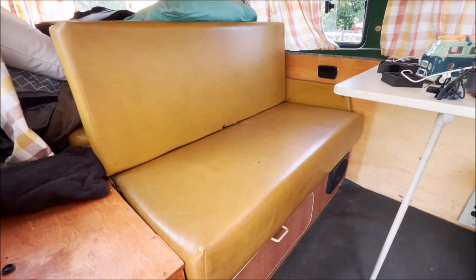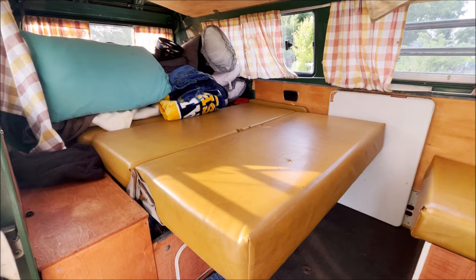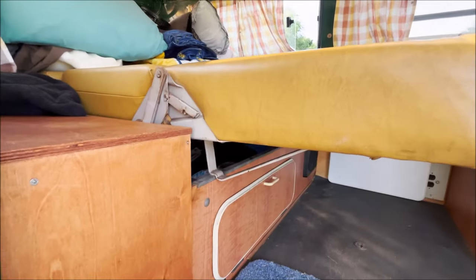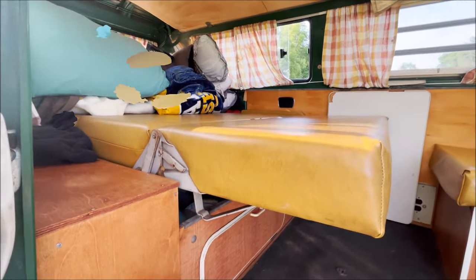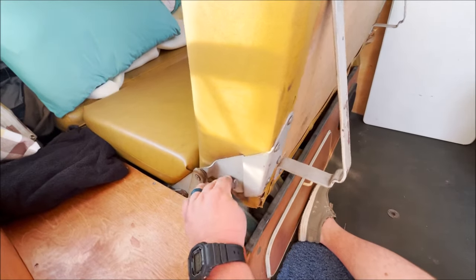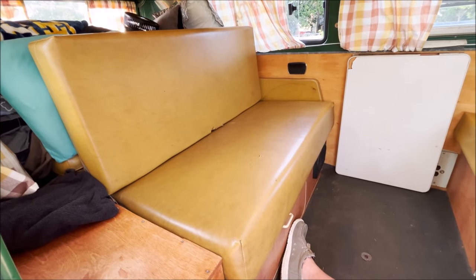I'm going to open it up and show you guys what the bed looks like open, and then show you how you can close it with one person. Pardon all our mess back there — this is a very lived-in bus. Here is the jackknife bed. It has these little brackets down here that hold it in place. To fold it up: first pick up the bottom part, grab this little lever here, clip that in, then just push it forward — and boom, now you've got a couch folded up.